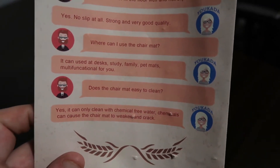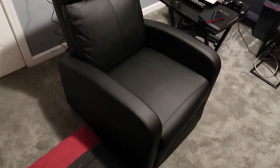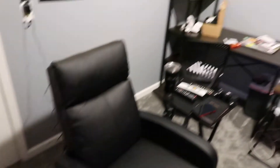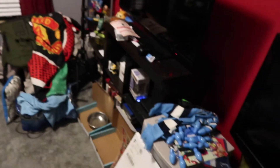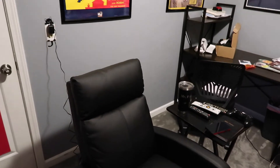The recliner is installed, the desk is over there, and it's still a mess. There's still quite a bit of work to be done to finish off Project Gemini.